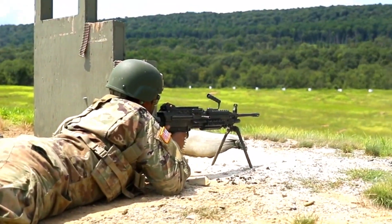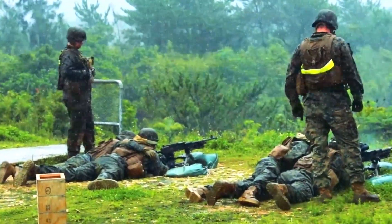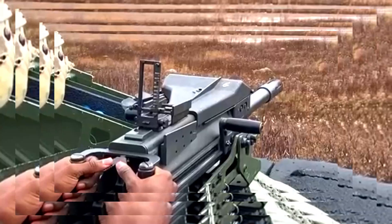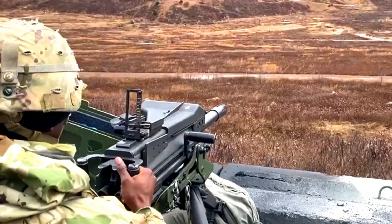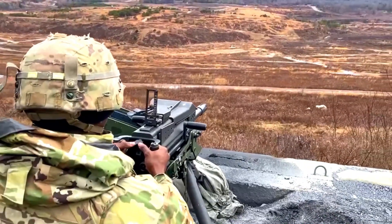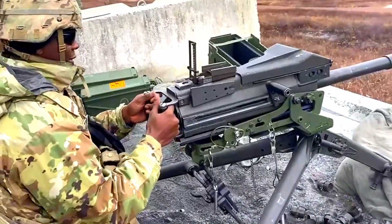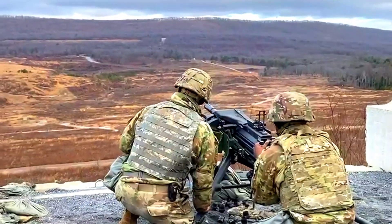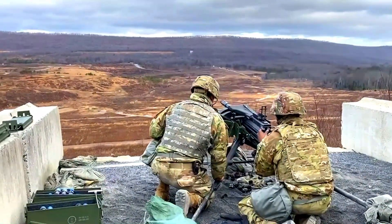This weapon has undergone significant upgrades designed to meet the modern demands of the battlefield. With an updated design and advanced technology, the FN Evelisse comes as a promising solution to enhance combat effectiveness. Combining technological advancements with years of experience, this rifle offers performance that is highly desired by armed forces around the world.